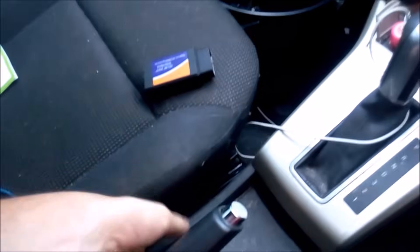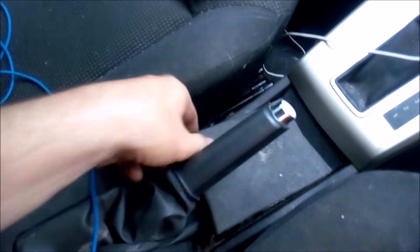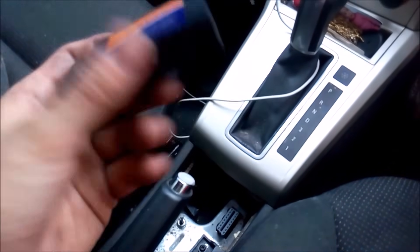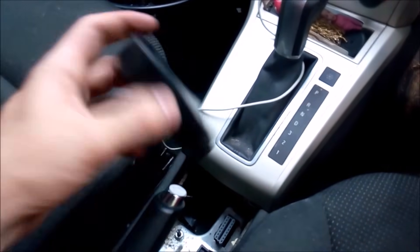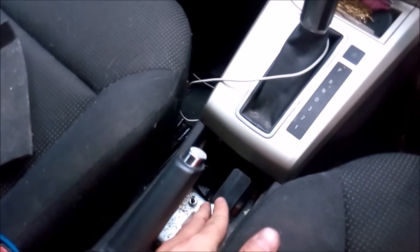Get your finger in just behind the handbrake and pop that panel up — there you go, that's exposed your OBD2 socket. I've got the ELM327, and there are many apps that this works with. It works via Bluetooth — just put that in there. I won't show you how this works as there are plenty of videos on that.